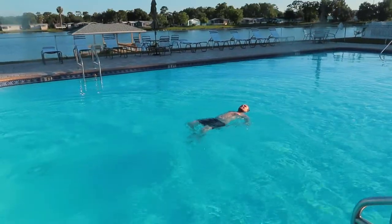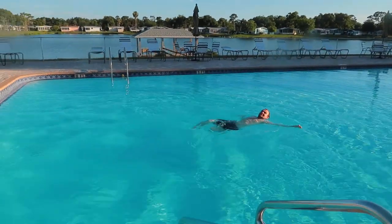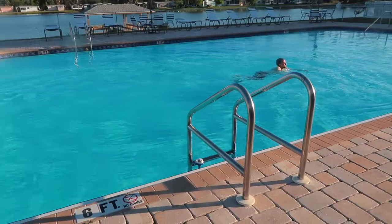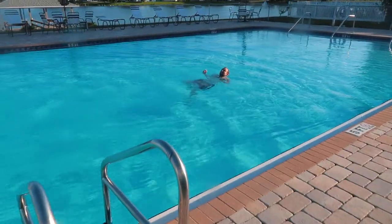Oh my gosh, it's amazing here. It's warm.